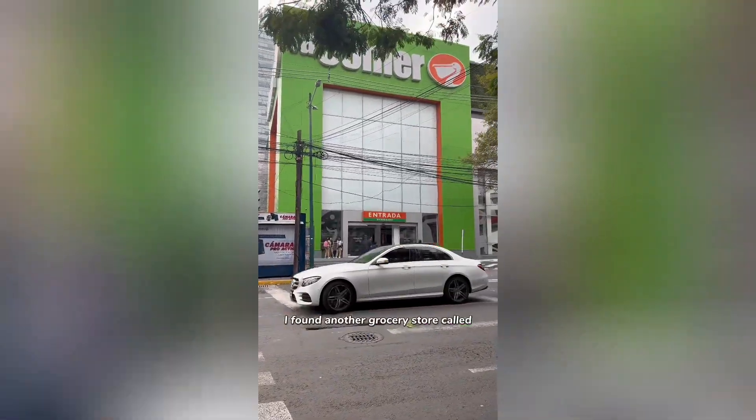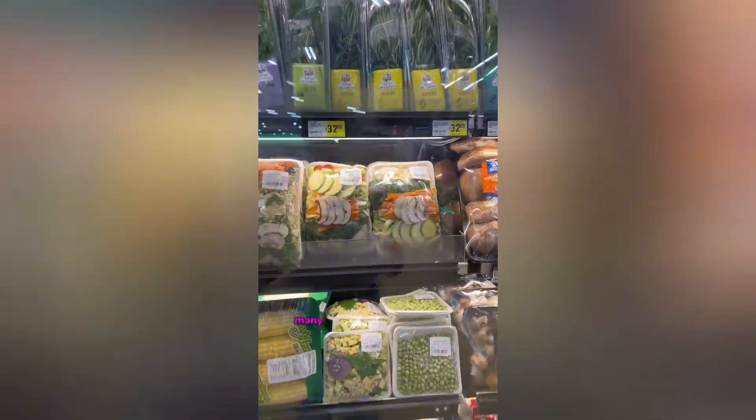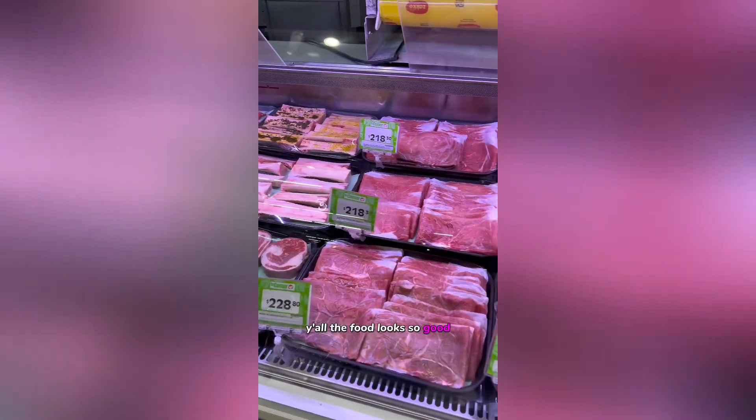I found another grocery store called La Comer and when I tell y'all this place was huge — it was gigantic. There were so many different types of food to choose from, like low-key overwhelming, and the meat section — the food looks so good. Everything looks so fresh.